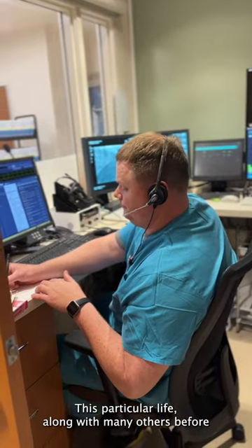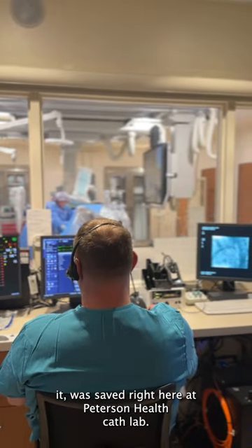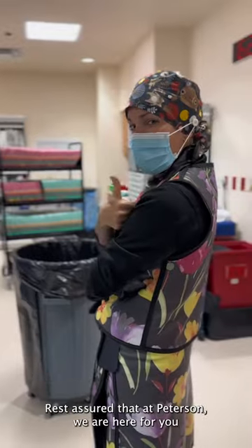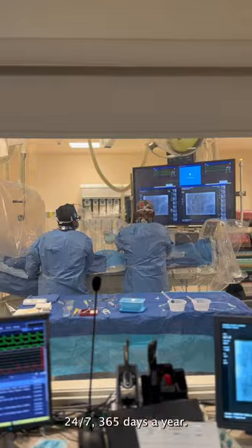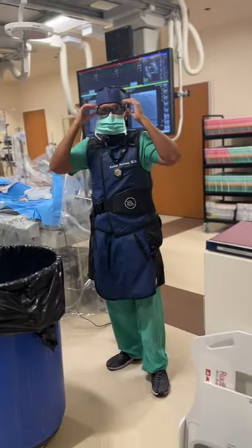This particular life, along with many others before it, was saved right here at Peterson Health Cath Lab. The teamwork and rapid action done here is truly something incredible to see. Rest assured that at Peterson, we are here for you in your most critical time of need, 24/7, 365 days a year. Life saved.